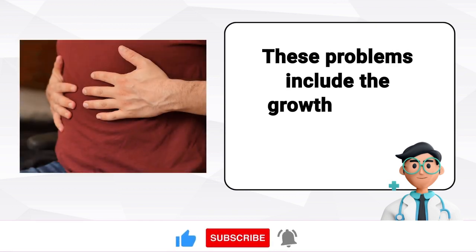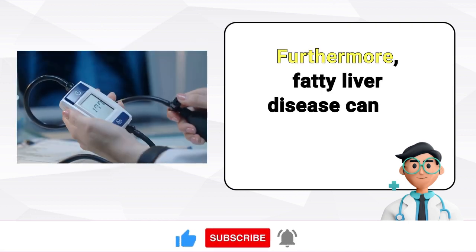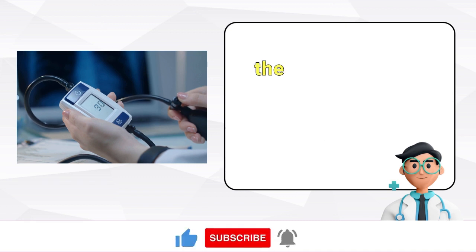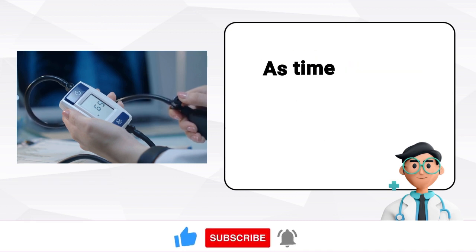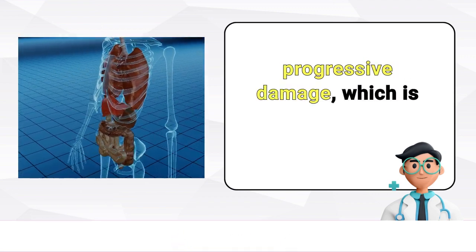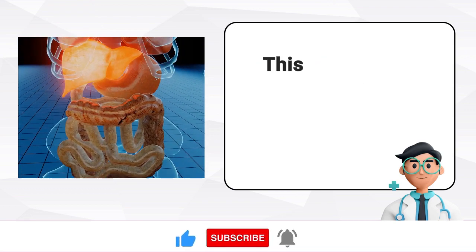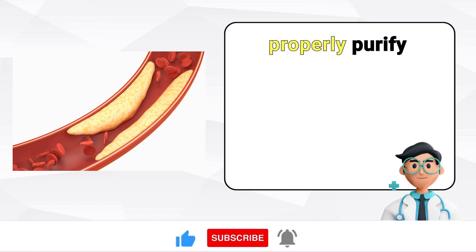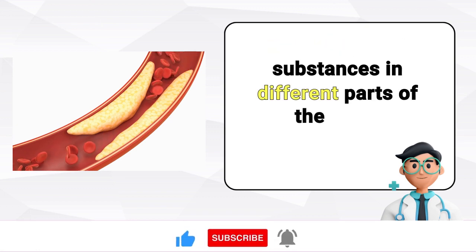These problems include the growth of belly fat. Furthermore, fatty liver disease can be linked to high blood pressure, diabetes, issues with the kidneys, or an inflamed gallbladder. As time passes, the liver can undergo progressive damage, identified by the formation of scar tissue called fibrosis. This scar tissue hampers the liver cells' capacity to properly purify the blood, causing the buildup of harmful substances in different parts of the body.